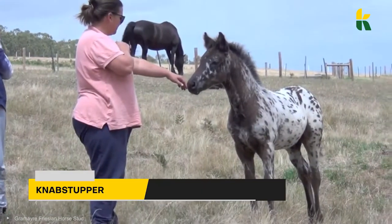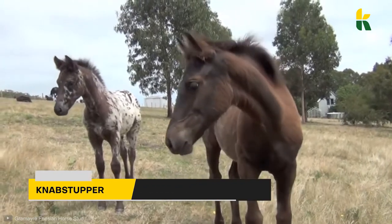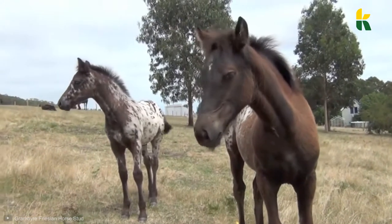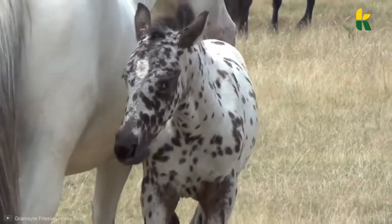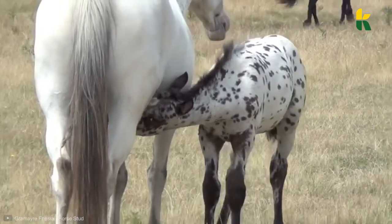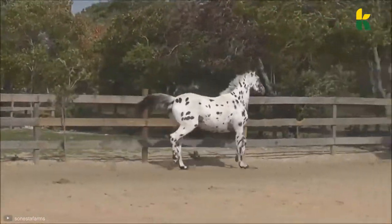And don't forget the Knabstrupper. The Danish Knabstrupper is the Dalmatian of horses. We previously mentioned the Leopard Complex, which is what it looks like in real life. Some even have a solid chestnut or bay color, but those are less common. Today, you can see them as circus horses, in dressage and show jumping, and as carriage horses.